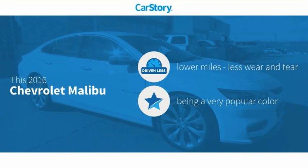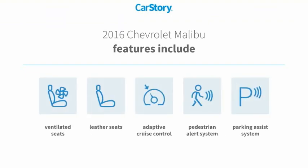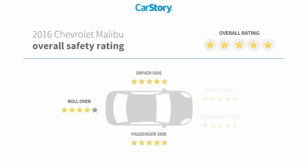Carfax research indicates this vehicle as having lower miles with less wear and tear. Features also include parking assist system, leather seats, adaptive cruise control, pedestrian alert system, ventilated seats, and it has been listed as an IIHS top safety pick with these ratings.